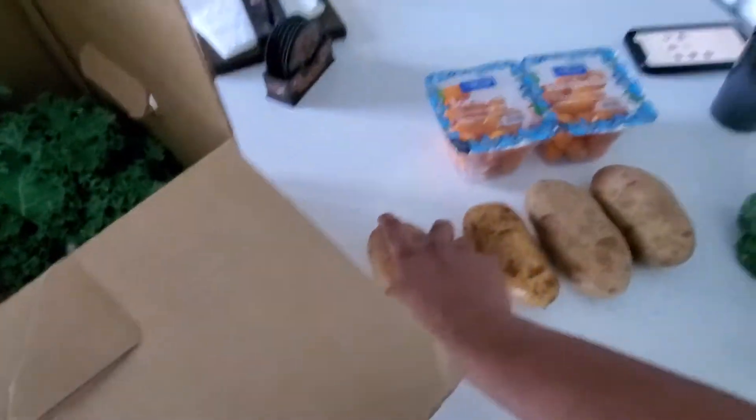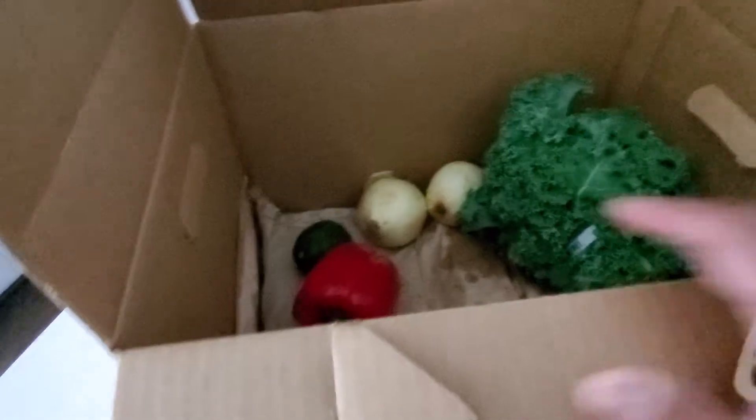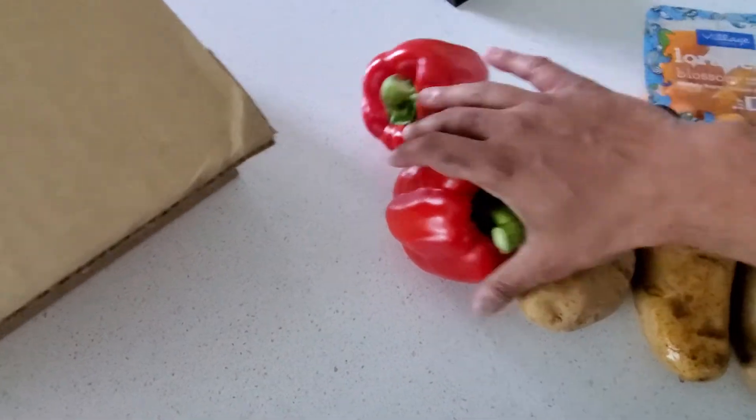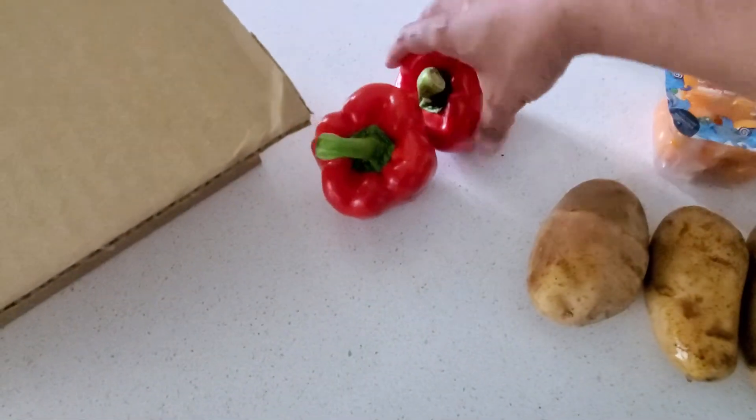There's a freeze pack or something underneath to keep everything fresh. Got two large, very nice red bell peppers — there's no flaws on them.